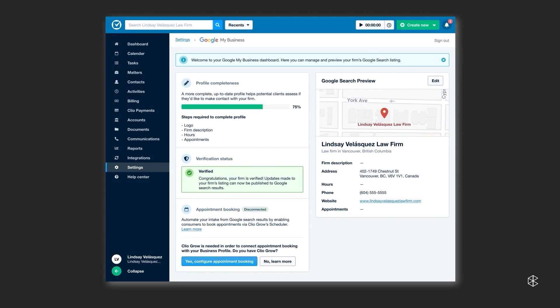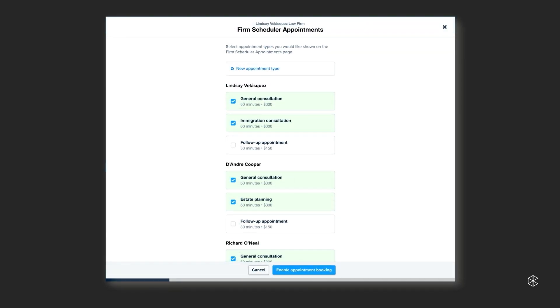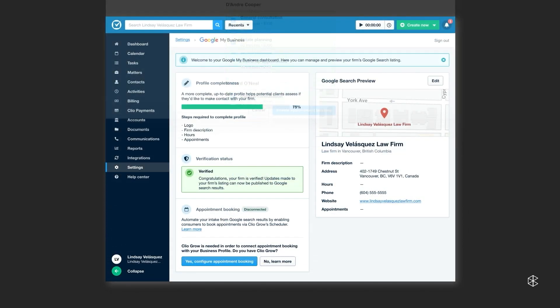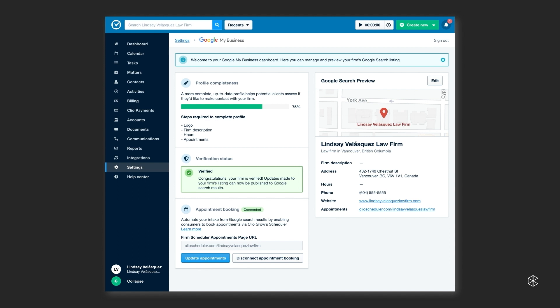So to get started, click on Configure Appointment Booking. From here, you're going to select the appointment types that you would like to make publicly available. In this example, I've chosen to remove any follow-up appointments for existing clients from the publicly available appointments. Next, click on Enable Appointment Booking, and you're all set. With scheduling now enabled, these appointments will be available from your Google My Business listing in a single click.